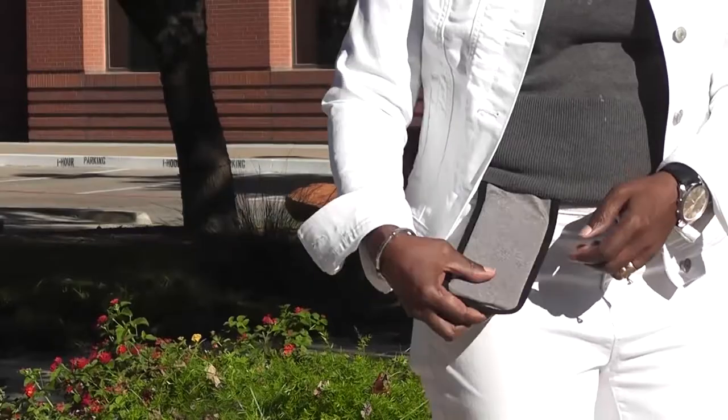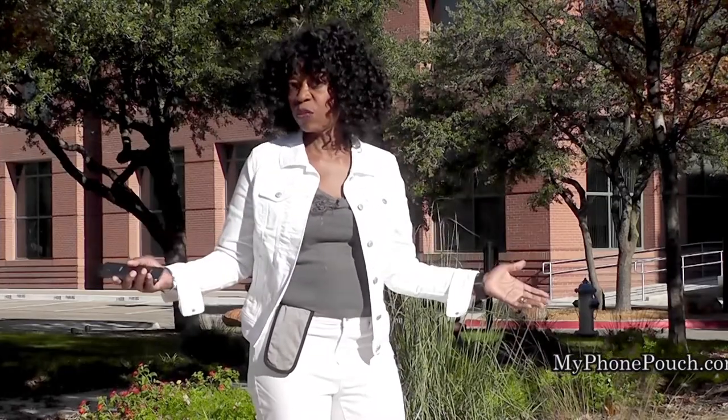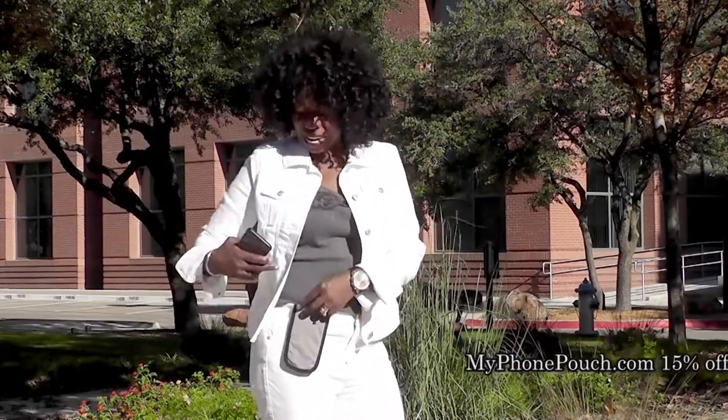Hi, I'm Valder Beebe. I host the Valder Beebe Show broadcast on radio and television. And this is My Phone Pouch. My Phone Pouch is a great invention — it allows me to go hands-free, pocket-free, purse-free, even belt-free. Head on over to MyPhonePouch.com.